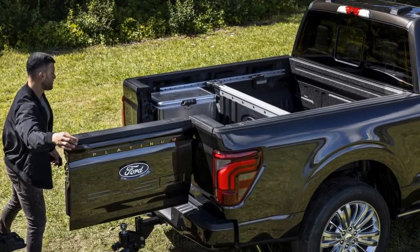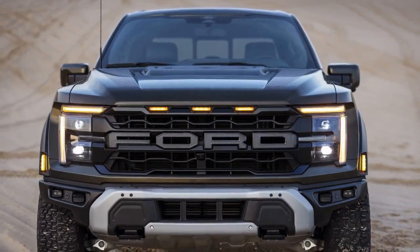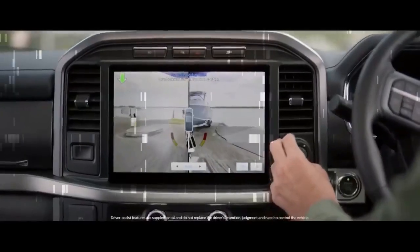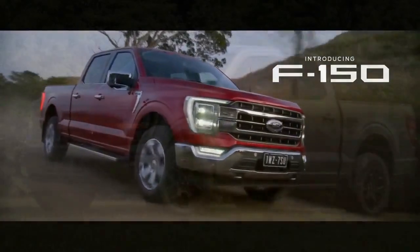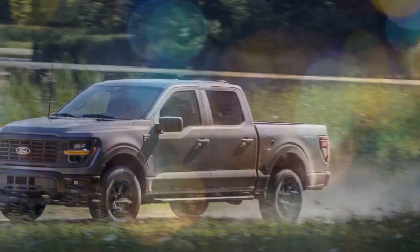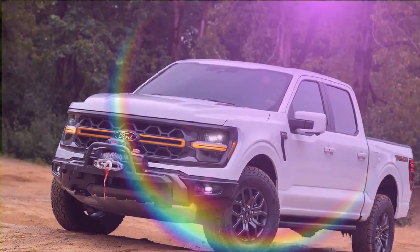Functionally, Blue Cruise is just as great on the F-150 as it is on everything else. Engagement is smooth, and any request to return hands to the wheel arrives with sufficient warning. It holds lane position well and can shift its position within the lane to make room for semis and wide loads. It can also suggest and execute lane changes — all you need to do is engage the turn signal, and it takes between five and seven blinks to make its way over.